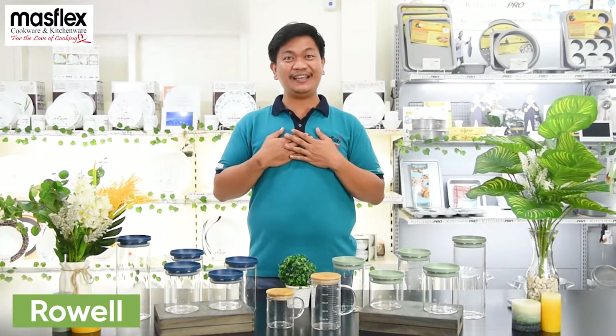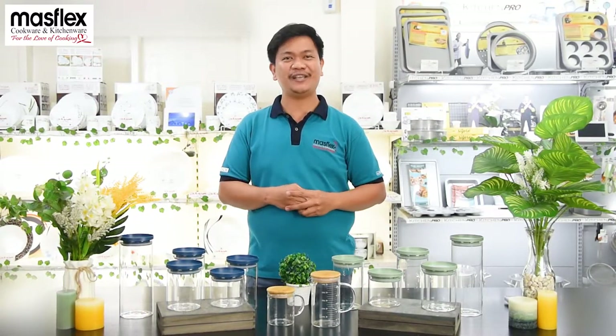Good day shoppers! I am Roel and I'm going to present to you our newest glassware jar and a borosilicate measuring cup.